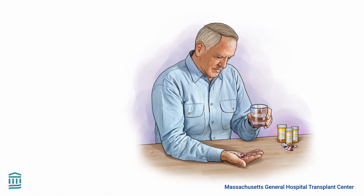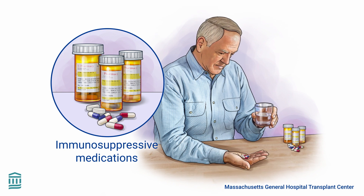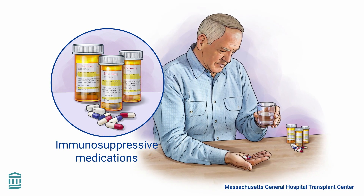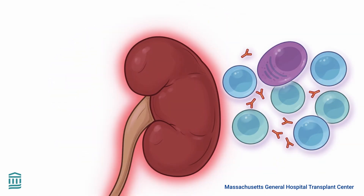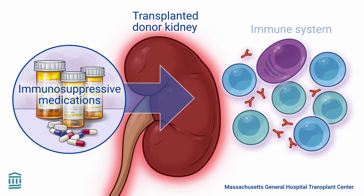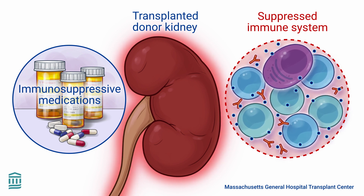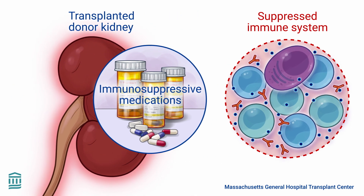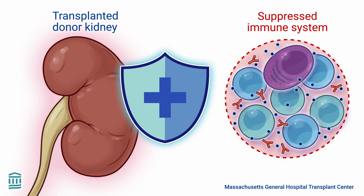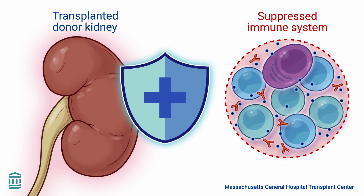To prevent rejection, it's important for you to take immunosuppressive medications after an organ transplant. Immunosuppressive medications help suppress the function of the immune cells that are responsible for rejecting a transplanted organ. The goal is to protect the new organ from the immune system's attack while maintaining a balance within the body's defense system.